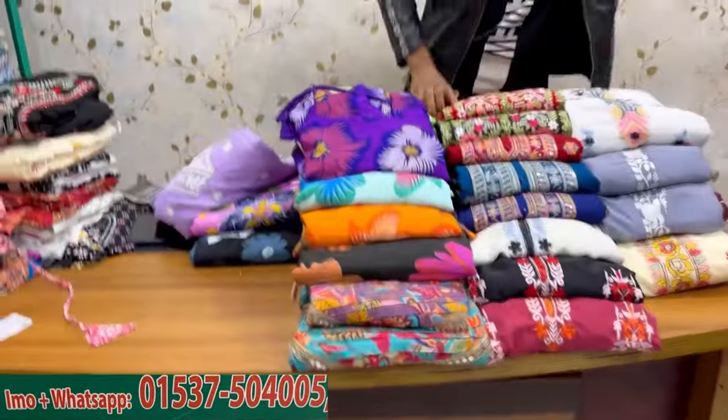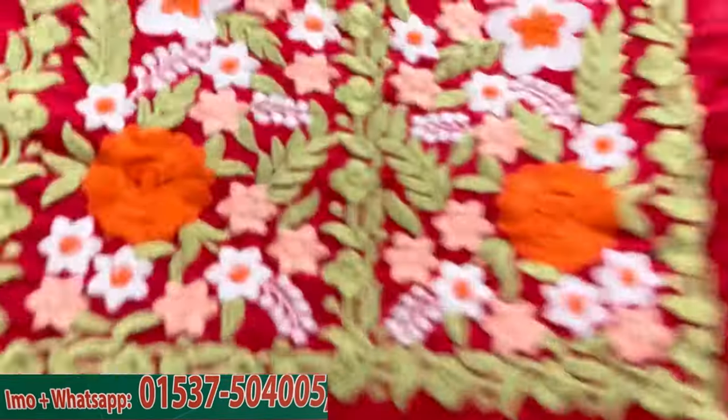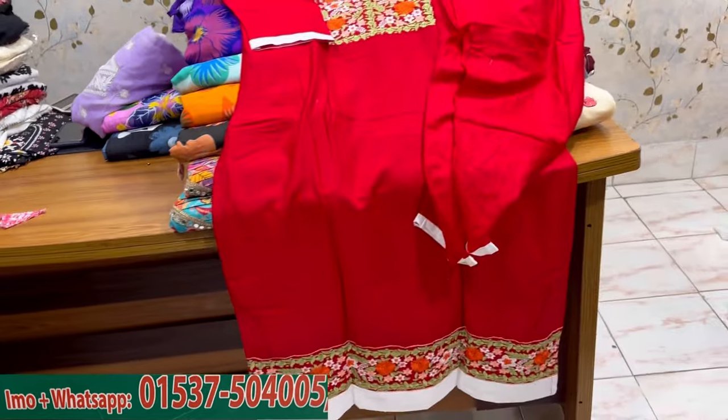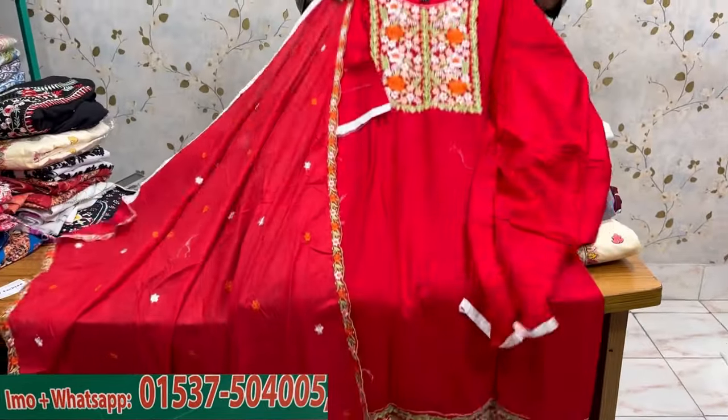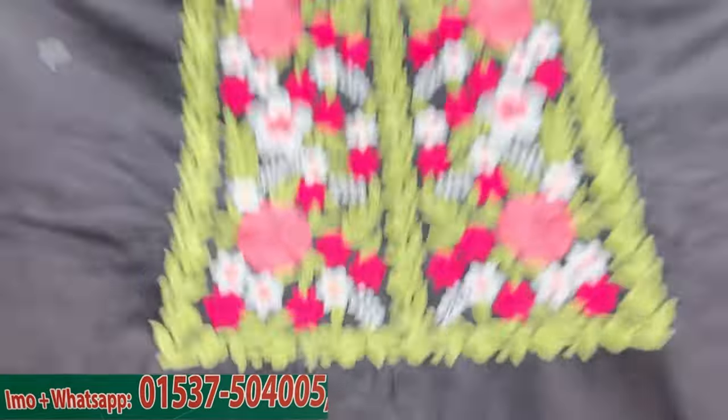The price is $12.50. Moving on to the next collection — it's pretty good, full cut with pan-cutting and paneling. The price is $15. The color is white, price is $15.